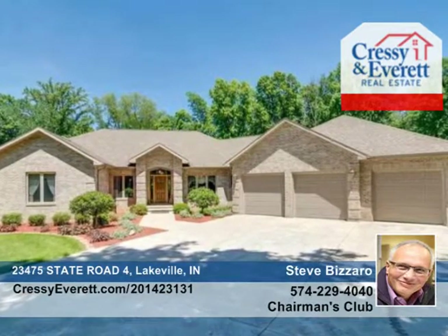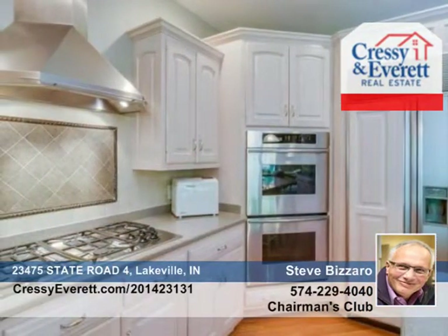This unique custom four bedroom, three and a half bath ranch offers a huge family room, wet bar, exercise room, home theater, gourmet kitchen, and enclosed pool with humidity control.